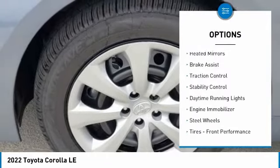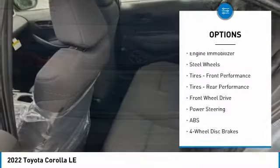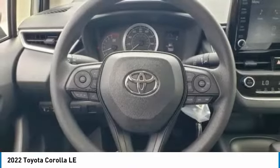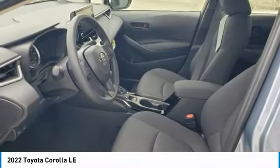Tire pressure monitor, heated mirrors, brake assist, traction control, stability control, daytime running lights, engine immobilizer, steel wheels, front performance tires, rear performance tires. This beauty will make even your house keys jealous.